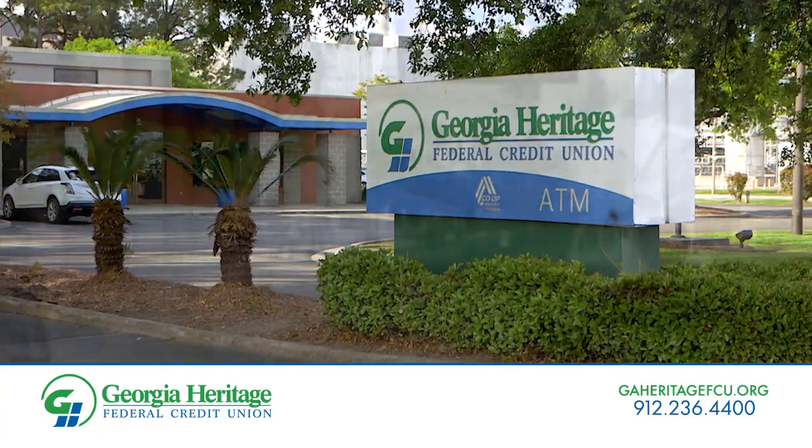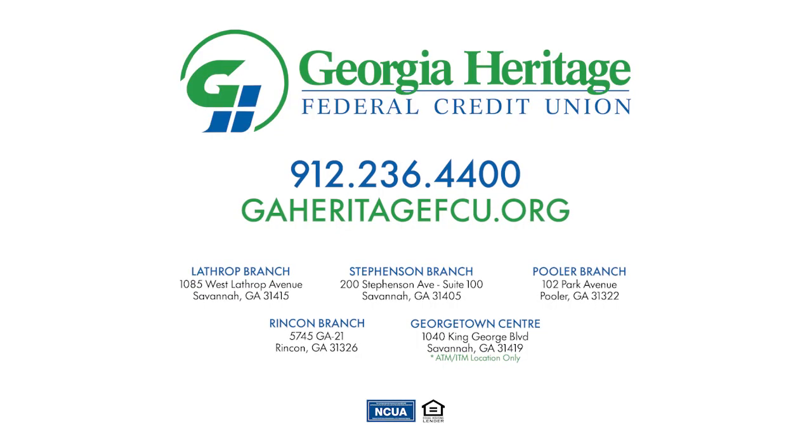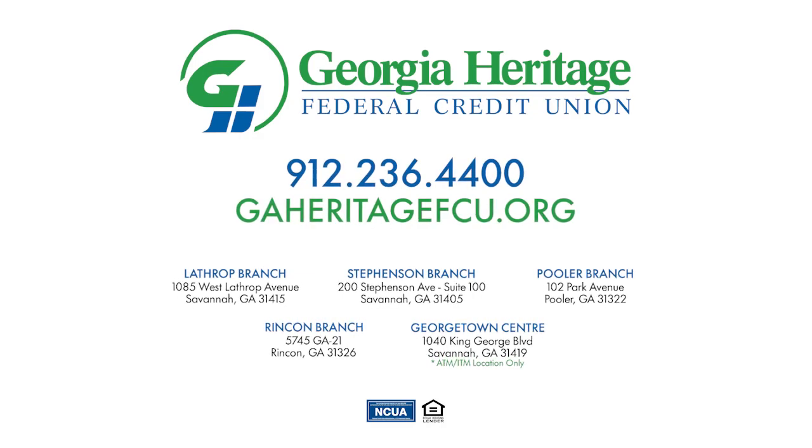Visit us today to open an account and start saving. Georgia Heritage Federal Credit Union — smarter, safer, and more secure.